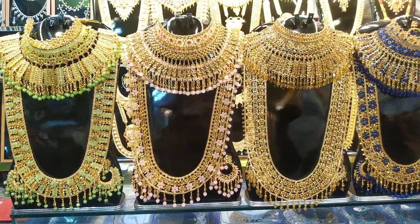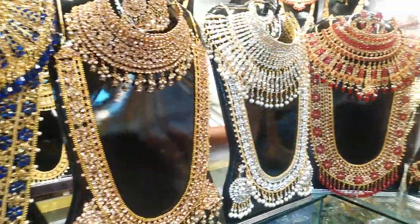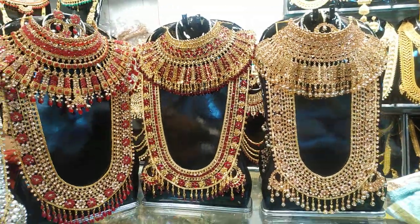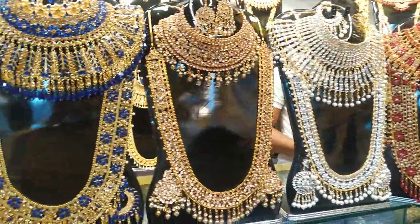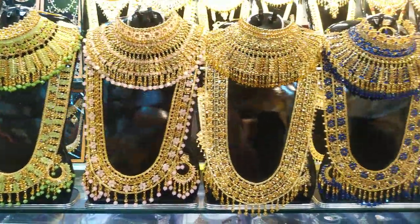Assalamualaikum viewers! In today's episode, we have a gorgeous bridal jewelry collection. We have pieces for wedding and reception occasions. So viewers, we have a different range available.